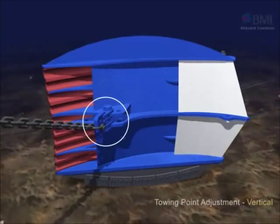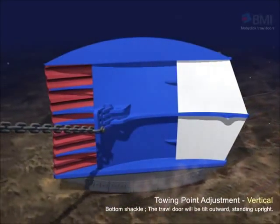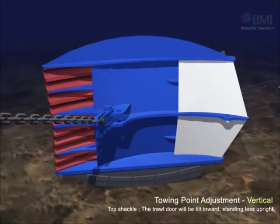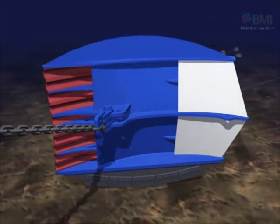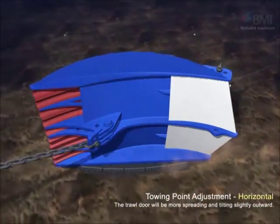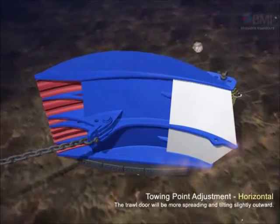This shows the dynamic position of the trawl door by adjusting its towing point. If you connect to the bottom shackle, the door will tilt outward and stand upright. If you connect to the top shackle, the door will tilt inward and stand less upright. It is also possible for Lodestar V to adjust the towing point horizontally, in which case the trawl door will be more spread and tilted slightly outward.